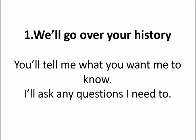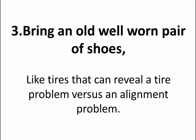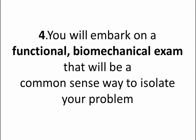Number one, we'll go over your history — you'll tell me what you want me to know and I'll ask any questions I need. You'll remain dressed. If you have a knee issue I'll have to evaluate it, so either bring your favorite shorts or I can provide shorts for you. Also bring an old pair of worn-out shoes — shoes are like tires and can reveal a tire problem versus an alignment problem; shoes are viewed similarly in my office.